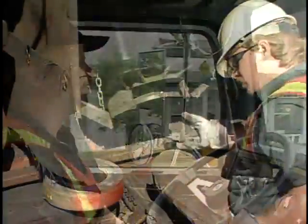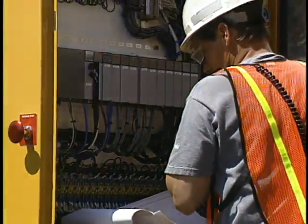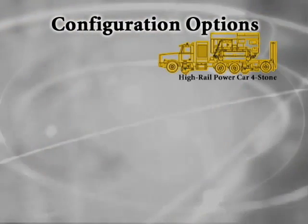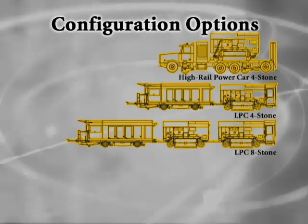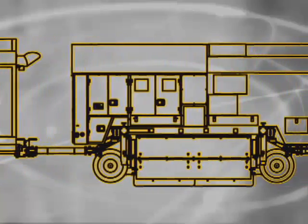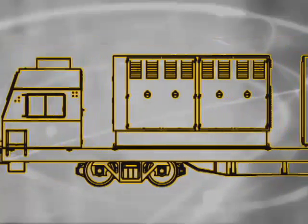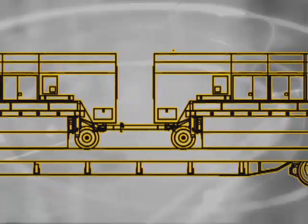Avoid the costly expense of training personnel and updating equipment by utilizing LORAM's services. Let LORAM bring you the latest in industry developments. LORAM believes that the variations of size, features, and transportation options provide maximum flexibility in designing the most cost-effective grinding program. An example would be to employ eight stone units in congested territories with a high density of switches while using trucks to rapidly move the machines from location to location, or using the M-PC style 16 stone unit as a cost-effective way to transit long distances between jobs.